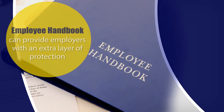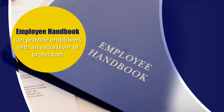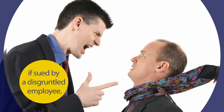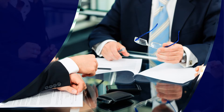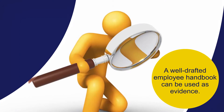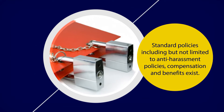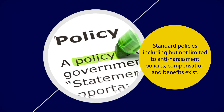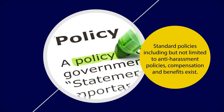For employers, an employee handbook can provide an extra layer of protection if sued by a disgruntled employee. If such cases arise, a well-drafted employee handbook can be used as evidence, proving that standard policies — including but not limited to anti-harassment policies, compensation, and benefits — exist.